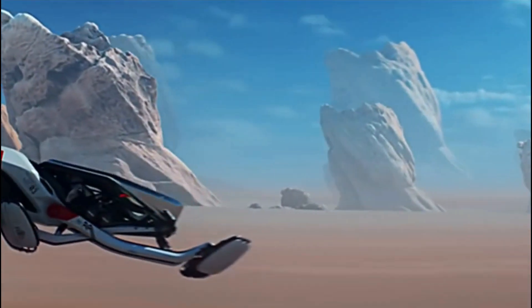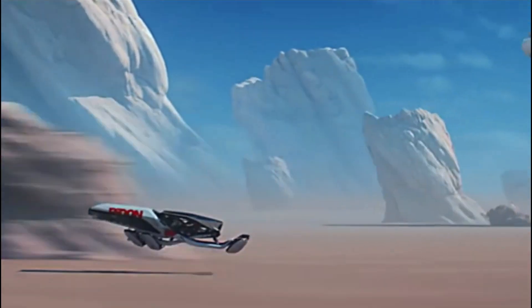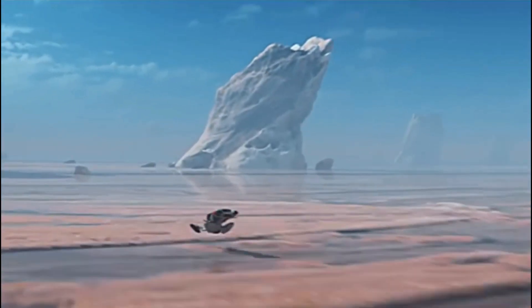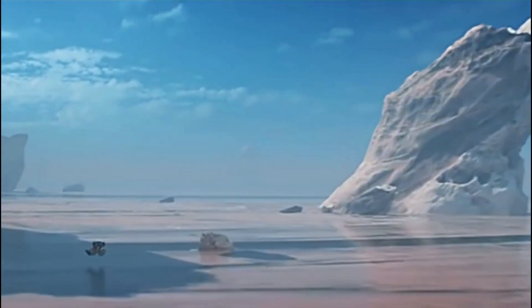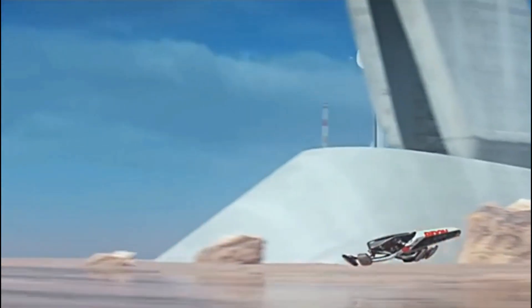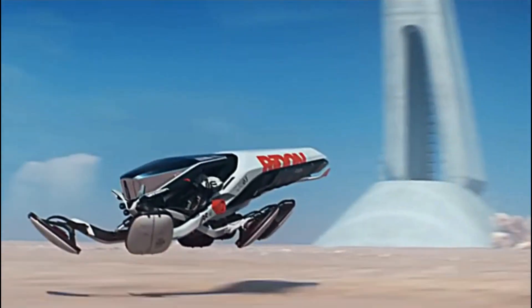This advanced hover bike utilizes a combustion engine and four battery-powered motors, achieving impressive speeds of around 60 miles per hour. The continuous evolution of hover bike technology showcases the industry's dedication to innovation, promising exciting developments in the realm of personal aerial transport.